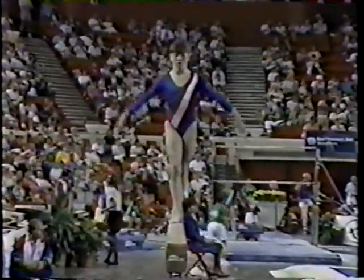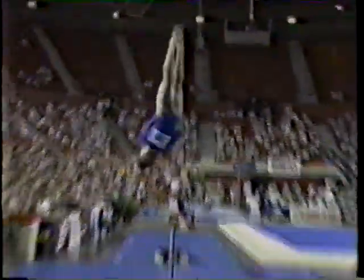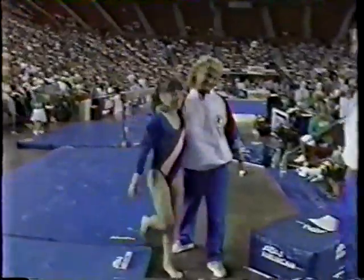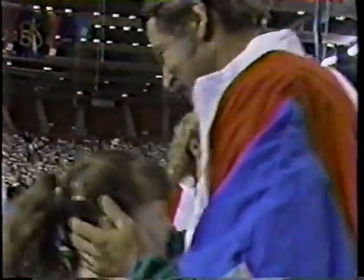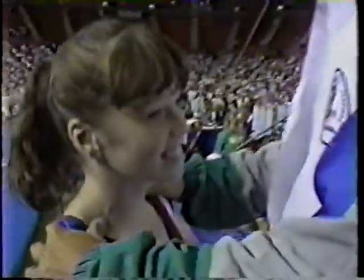Really nice work here on the balance beam — she has an excellent look. Round off double twist, not a very difficult dismount, but she is one of the most technically perfect gymnasts here. She will need, if my numbers are right, a 9.425 to move past Amanda Urich back into third place.